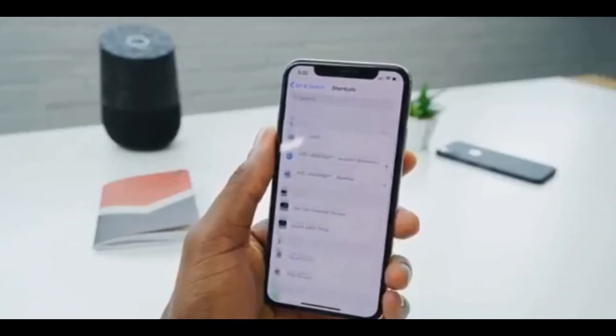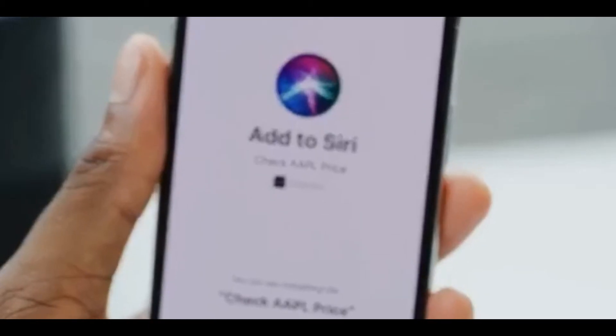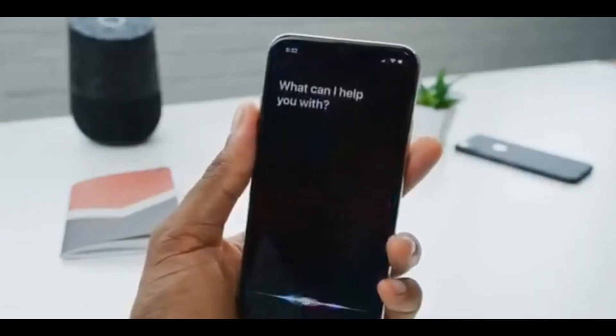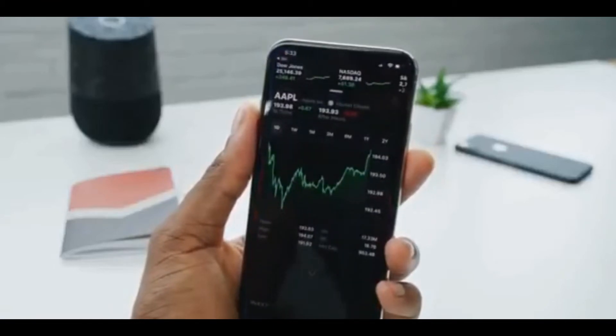There's a custom Siri Shortcut to check the Apple stock price in the Stocks app — a two-step connection. It asks you to record any phrase to trigger it, so I chose 'show me the money.' Now every time I ask Siri to show me the money, it opens the Stocks app and checks the Apple stock price. You can see how this extends to other apps and commands with other phrases.